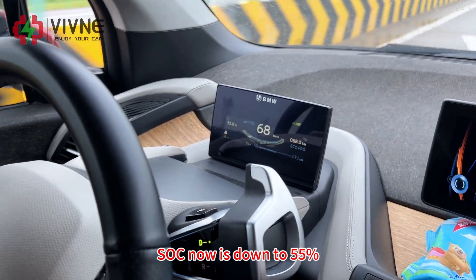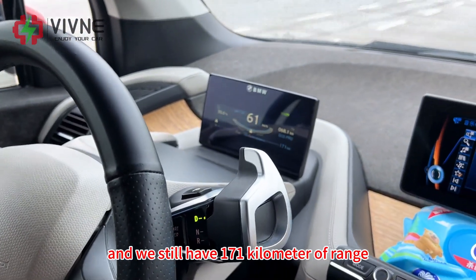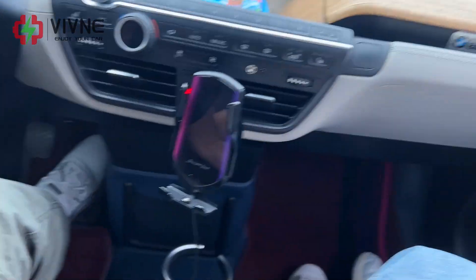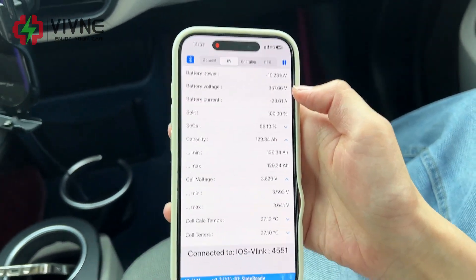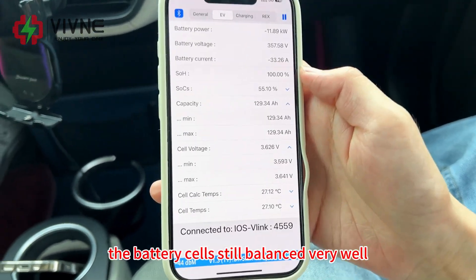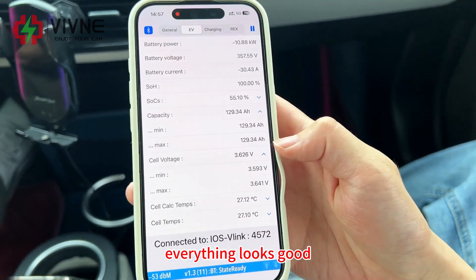The SOC is now down to 55% and we still have 171 km of range. Battery temperature is now 27 degrees Celsius — a total increase of 3 degrees Celsius. The battery cells are still balanced very well. Everything looks good.